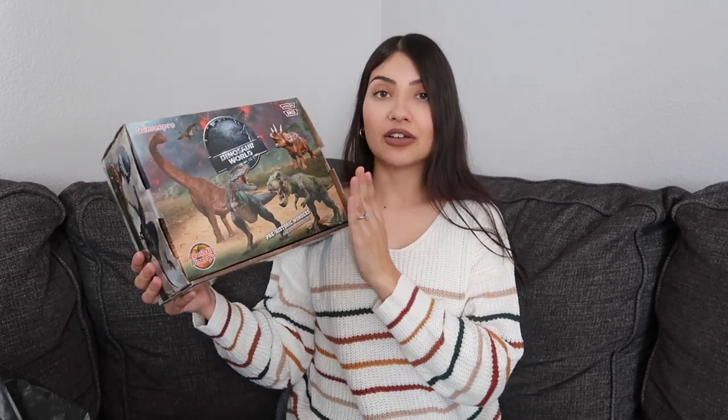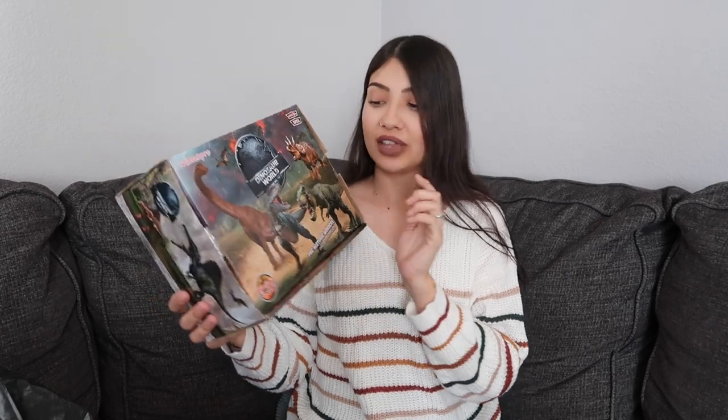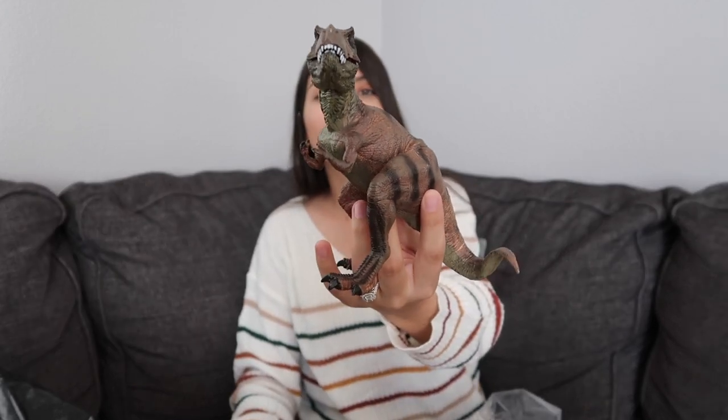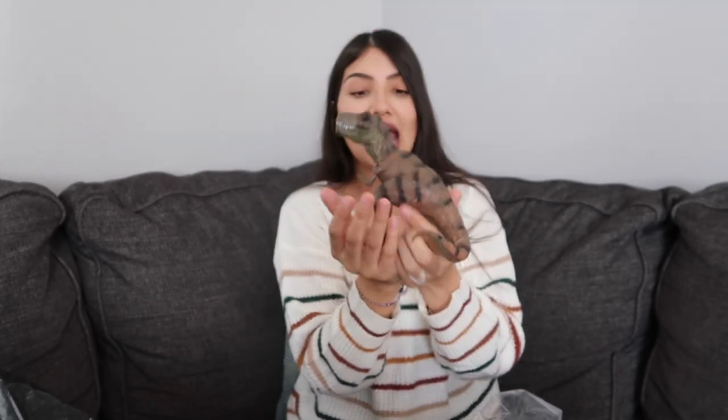Next I got Aurora a set of dinosaurs since she's been really into dinos lately. I got this set off Amazon — the most realistic ones I could find. The T-Rex looks just like the one from Jurassic Park movies. Highly recommend these; they feel really good quality and are actually kind of heavy.